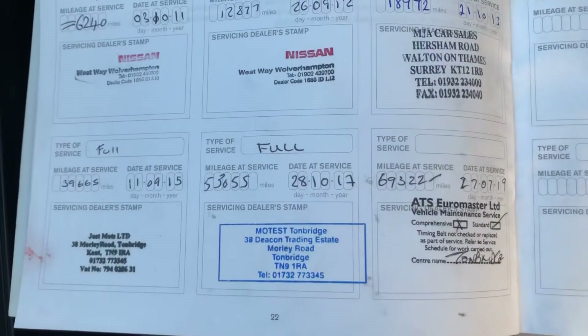We've got six stamps in there, but I know we've got some invoices as I say in the office with the V5. Locking wheel nut — all present and correct.